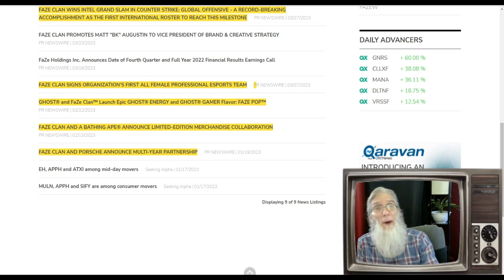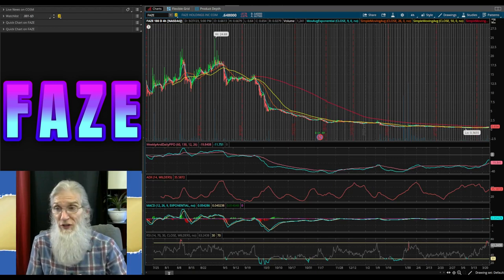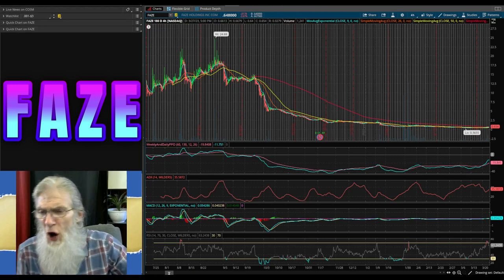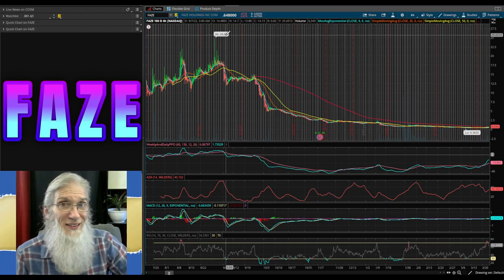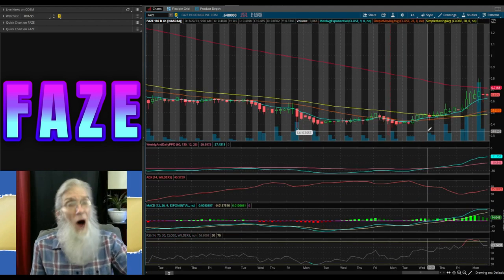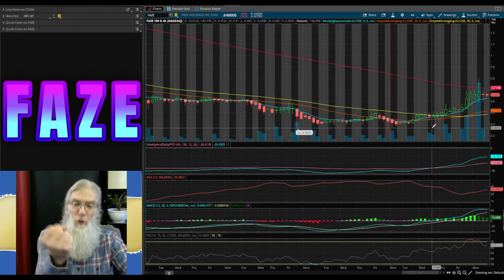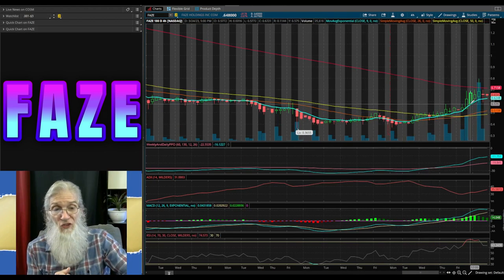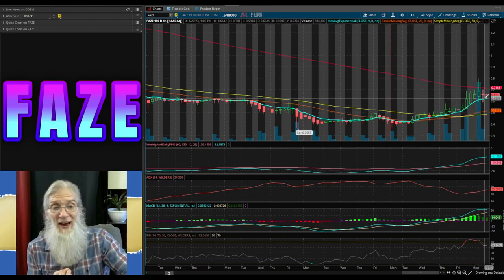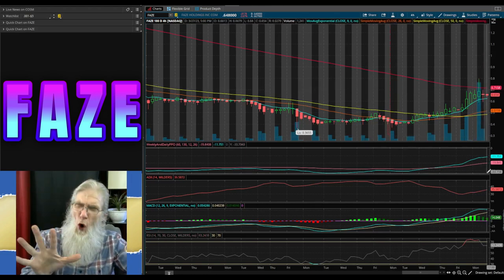FaZe Clan also won the Intel Grand Slam in Counter-Strike — a record-breaking accomplishment as the first international roster to reach this milestone. They've got a lot going on: esports, products, deals with Porsche, money coming in. Let's look at that chart. This is ticker FAZE on a six-month four-hour view. There's a high bubble of $24.69 at the end of August, then a low of 36 cents at the beginning of March. She's been underneath every single SMA, and once the 200 got close enough the gravitational pull took over.